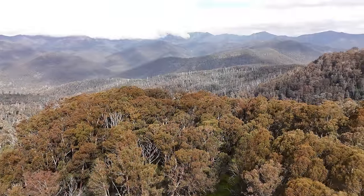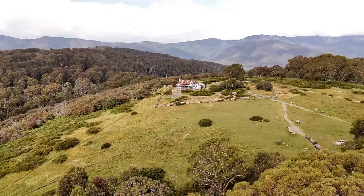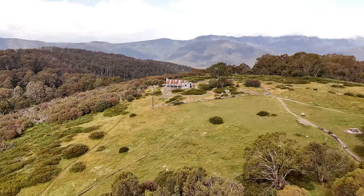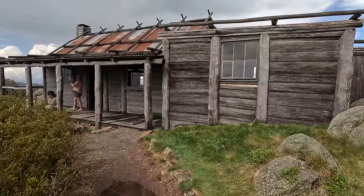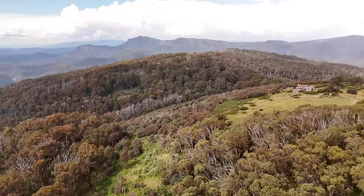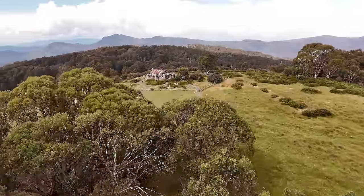Finally, we are here — look at that, this is insane! We have heard about Craig's Hut and all things around it, and here we are. The views from here are just spectacular. We're here!